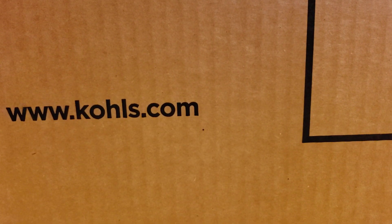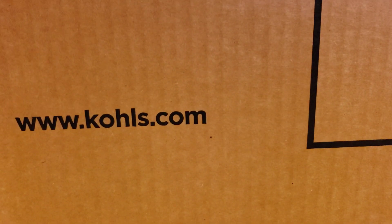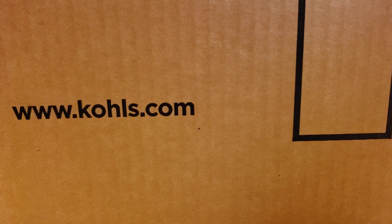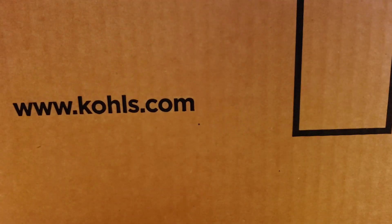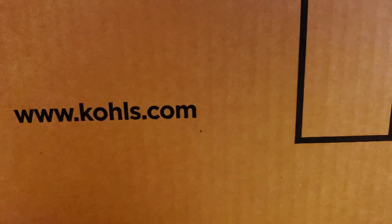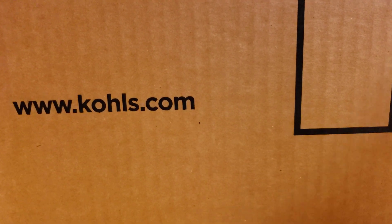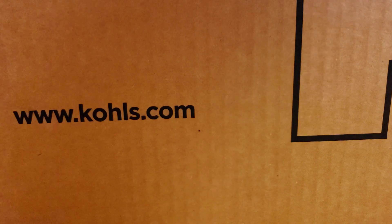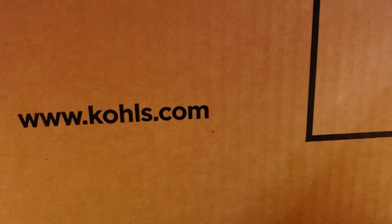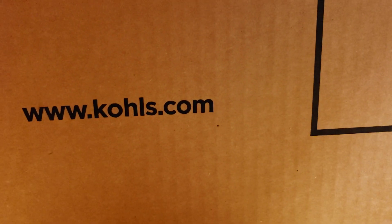I rarely go to Kohl's — I rarely shop there to be honest. I didn't really know what Kohl's was; I honestly thought it was like a building material store. That's what I thought, so I didn't know what else to think of it. But yeah, let's get started.